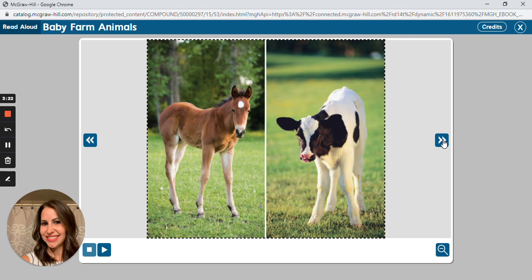What baby animals did you see on this page? How are these animals different?